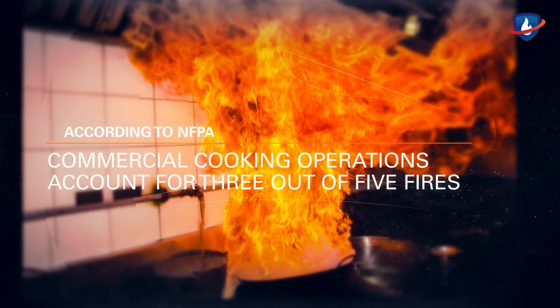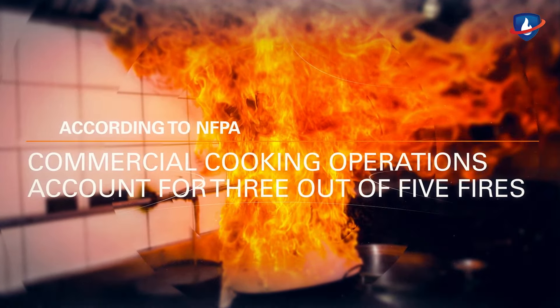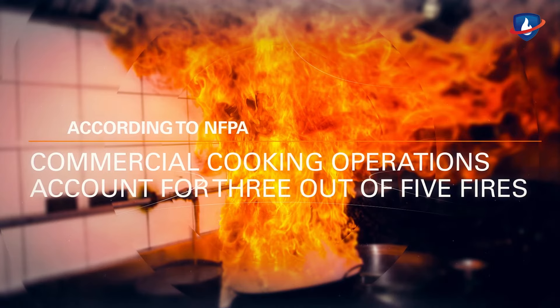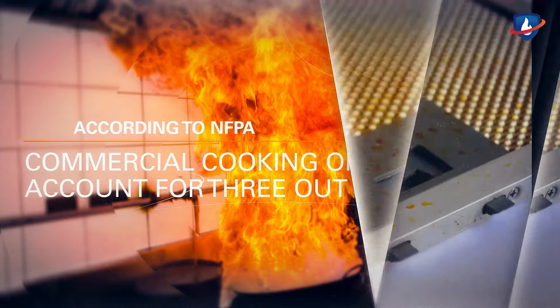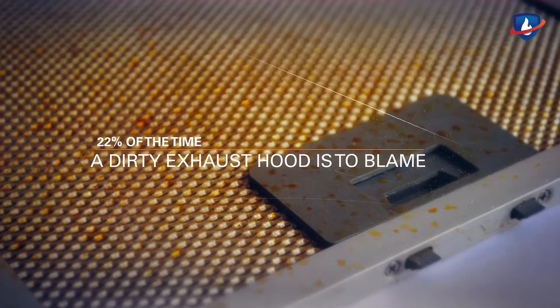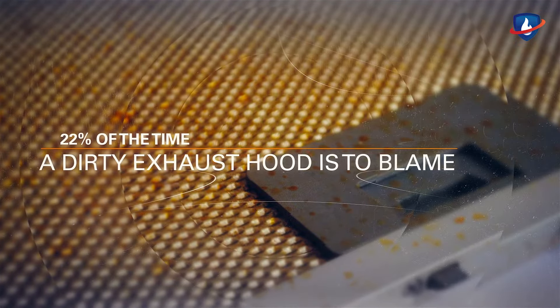As the leading cause of restaurant fires, according to NFPA, commercial cooking operations account for 3 out of 5 fires, resulting in millions of dollars in property damage, as well as injuries and even death. 22% of the time, a dirty exhaust hood is to blame due to grease buildup.